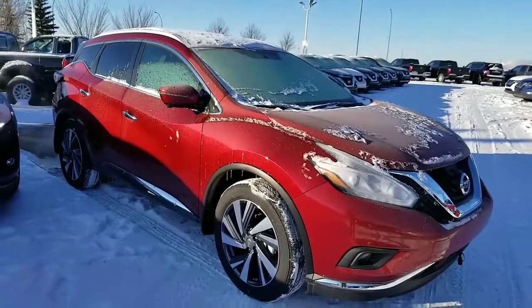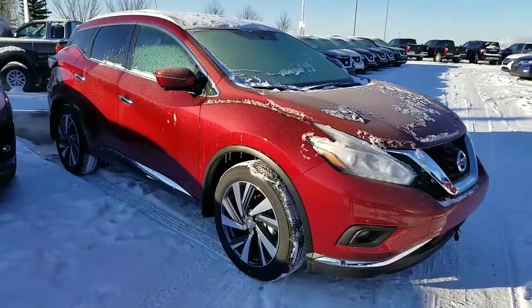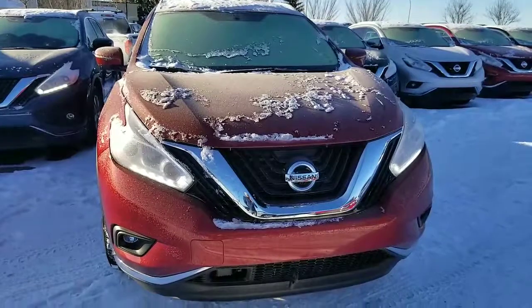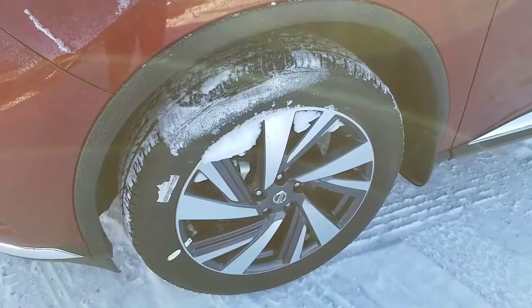Good morning Dan, it's Harpreet from Shiv Nissan, sending a quick video on this beautiful 2017 Nissan Murano Platinum. It comes with projector-type LED headlights, LED daytime running lights, fog lights, block heater, front collision warning, and beautiful 20-inch wheels.